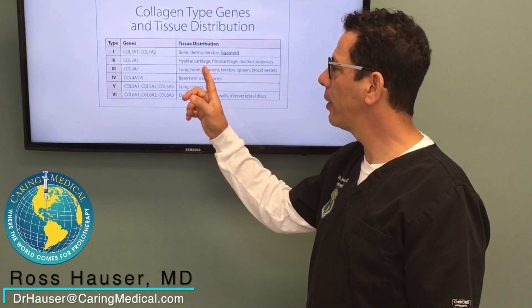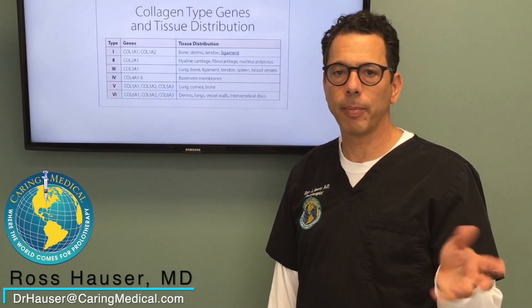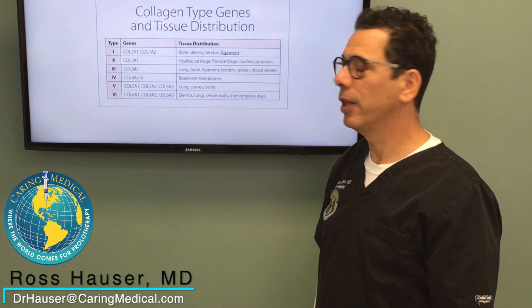Type 3 collagen, which is affected in Ehlers-Danlos syndrome, only makes up 5 to 9 percent or so of the collagen in the ligament.